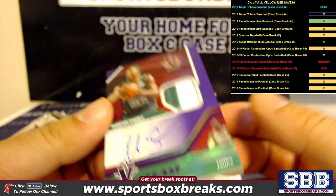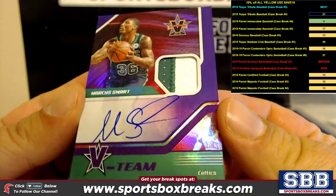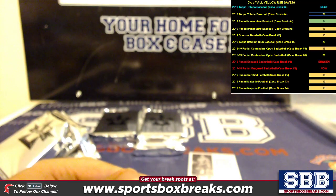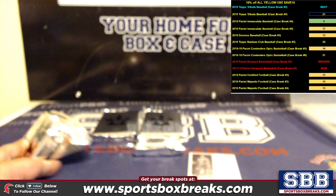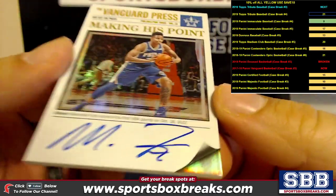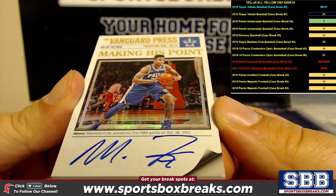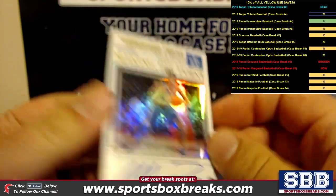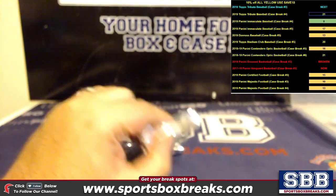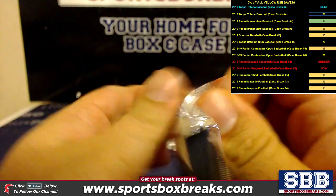Marcus Smart — nice relic auto of Marcus Smart, Boston — Christopher D. And Philadelphia, which is Christopher D — this would have been a big boom at the time — 82 out of 99 — Markelle Fultz. Very nice Markelle Fultz. If he can make his way back, Fultz has got something there.